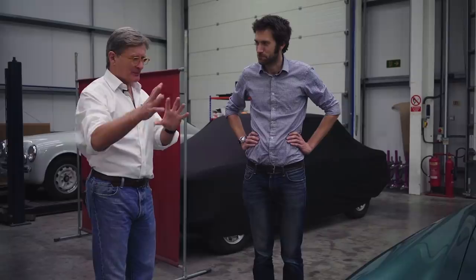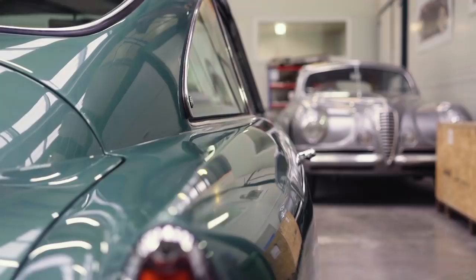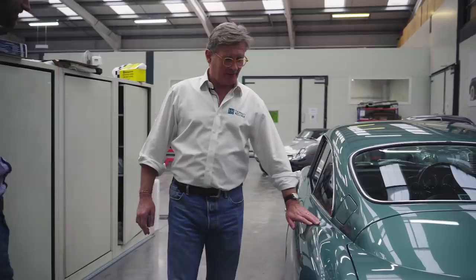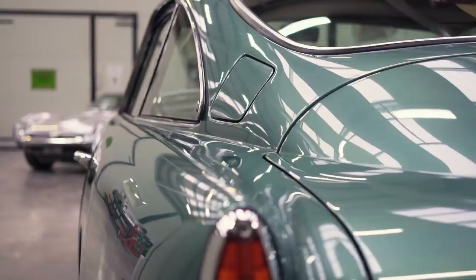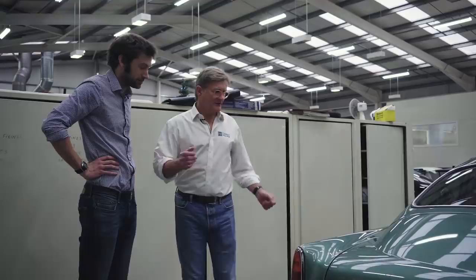For example, when you look at any DB4, look at the depth between the bottom of the quarter light, and then how that crease forms - on this one it's slightly different, it's deeper, and that's slightly softer. The guy who bought it said they've got to be the same. So we looked at seven or eight other DB4s and they were all like this - so that's how it should be, presumably because the same craftsman made that side. We kept it as it should be. This is very early in our business and we took it to the Aston Martin National Concours and it came second.